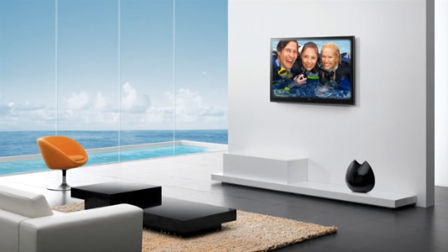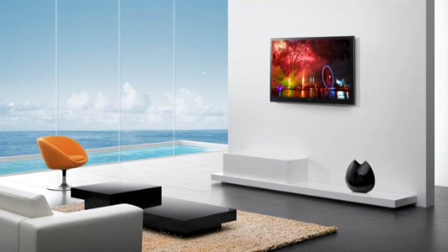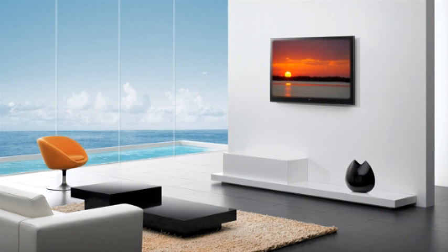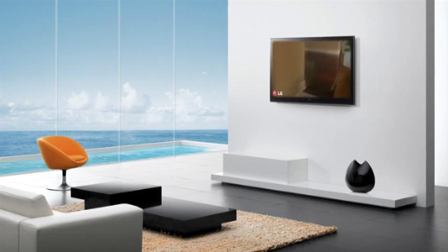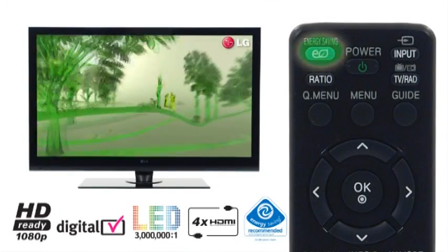With integrated Bluetooth technology, the SL9000 allows you to view your favorite snaps and listen to your favorite music from your mobile phone, as well as being able to watch TV without interrupting others with a Bluetooth wireless headset.